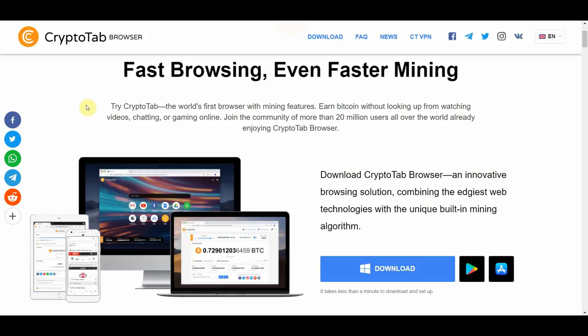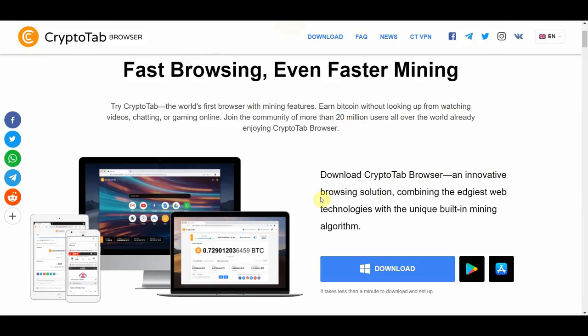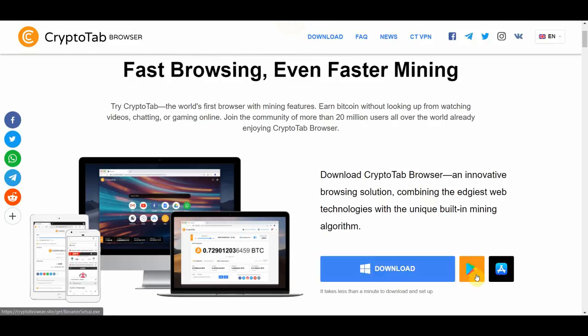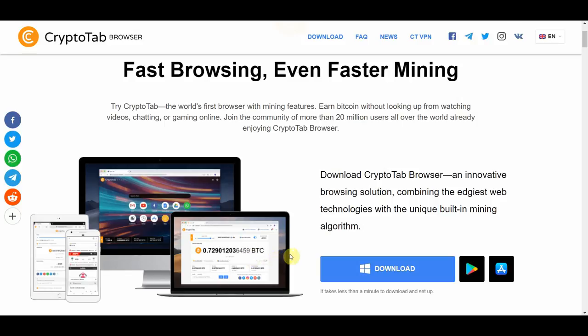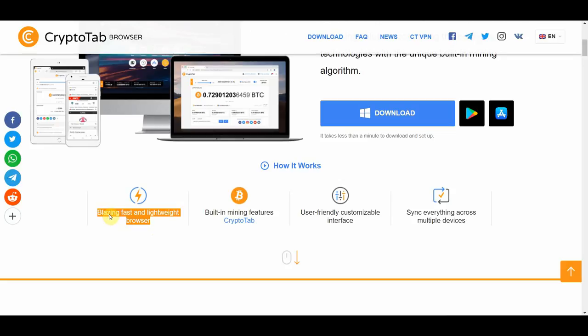Moving on to number two on the list, one of my personal favorites — it is called Cryptotab Browser.site. This app is an actual browser that you install on your desktop, laptop, tablet, or on your smartphone. It's available on all platforms: Windows, Android, and iOS, in both the Google Play Store and App Store. The way it works is you just install this browser, surf the web as you normally do, and in the background Cryptotab will mine Bitcoin for you — earning you free Bitcoin passively. It's like using Google Chrome, but it pays you free Bitcoin in the background. This app is a blazing fast and lightweight browser.